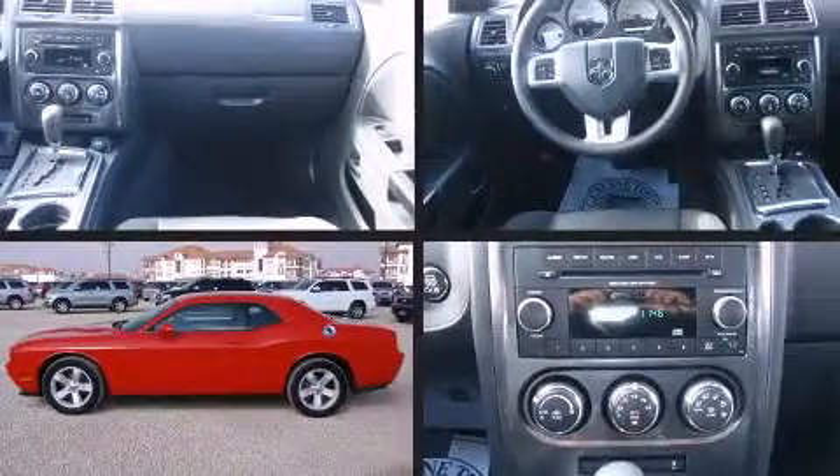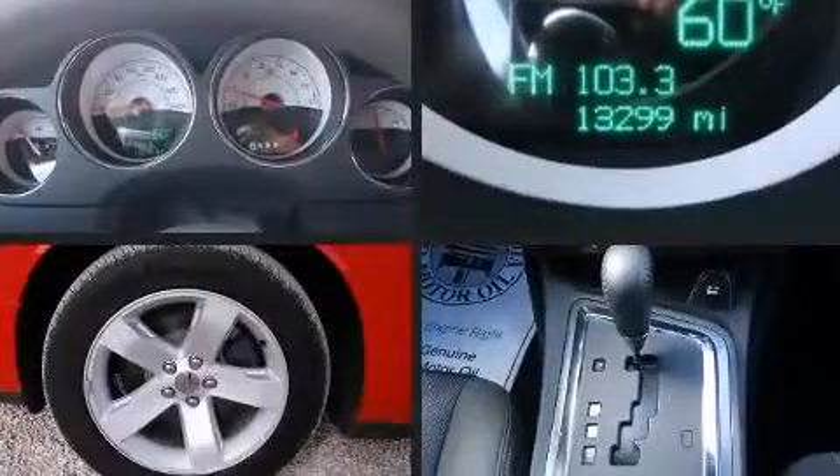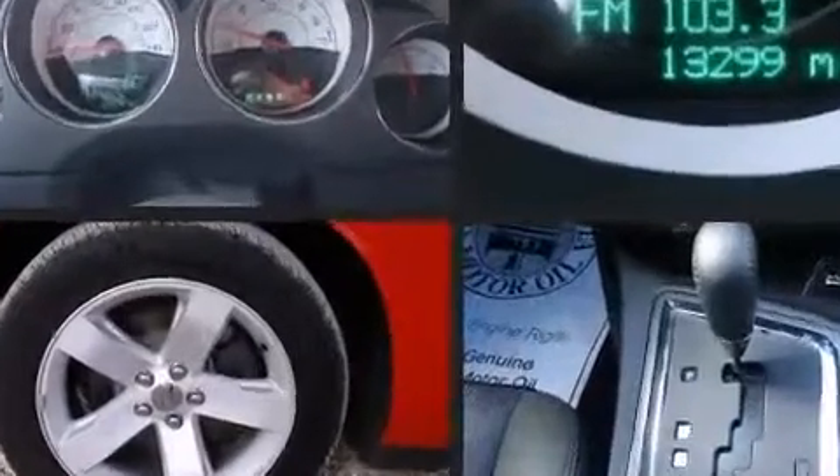Dodge prioritized fit and finish as evidenced by a tachometer, a trip computer, and remote keyless entry.